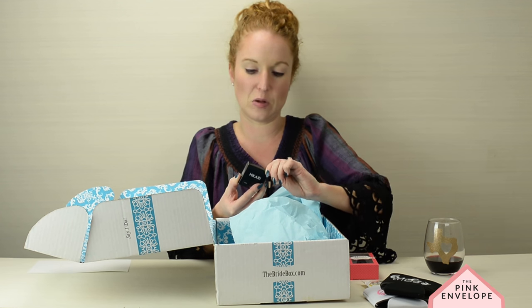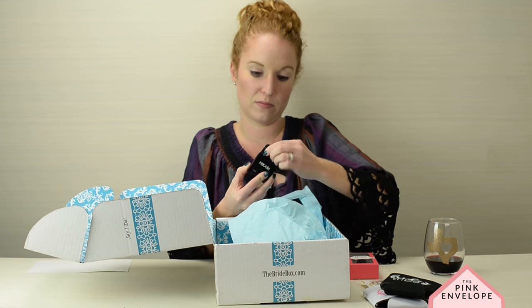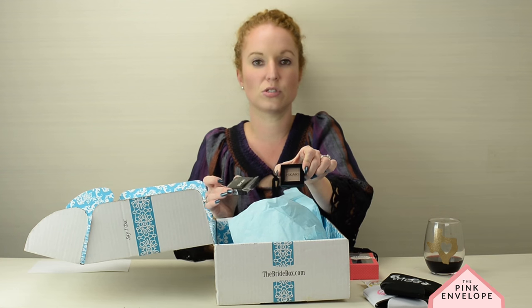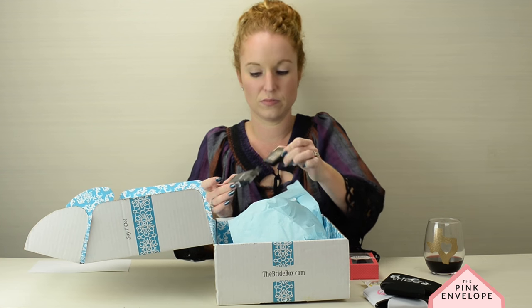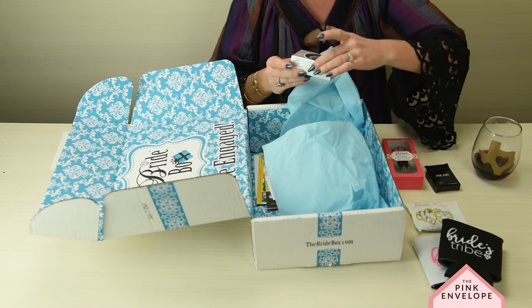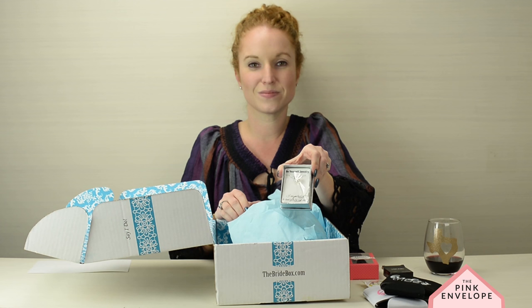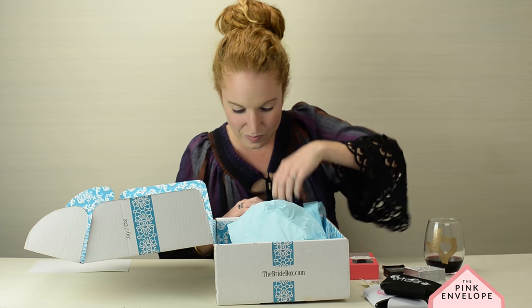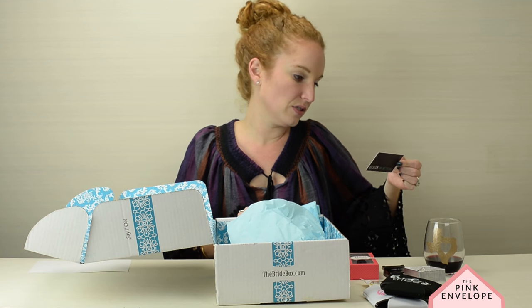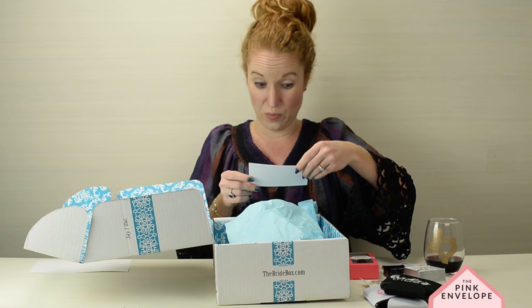Oh yeah, gorgeous — perfect for my skin tone! And then there's beautiful jewelry, along with a business card for one of the designers.